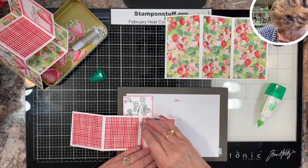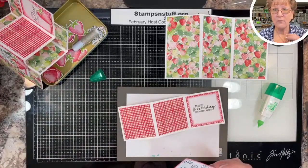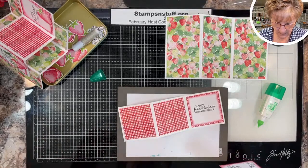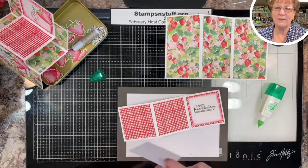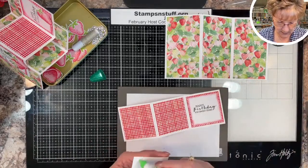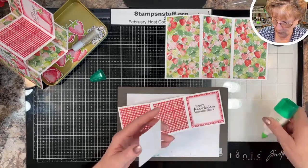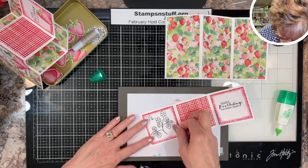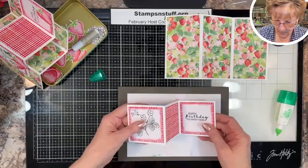Double-stick tape stays a little bit tacky so you can remove and reposition. I don't care for adhesive that's permanent the instant you put it down, because especially on video you can't always get the right angle. Normally when I'm stamping I stand up and look down so I'm sure I get it straight.